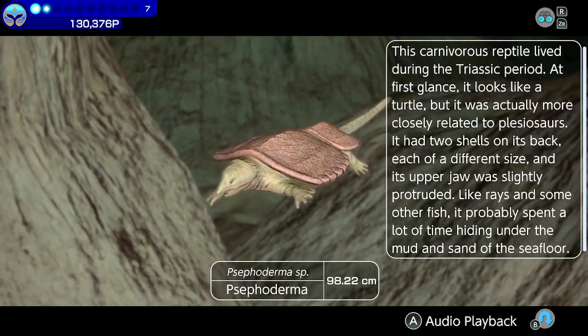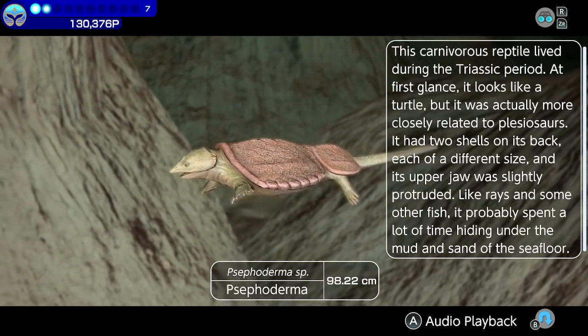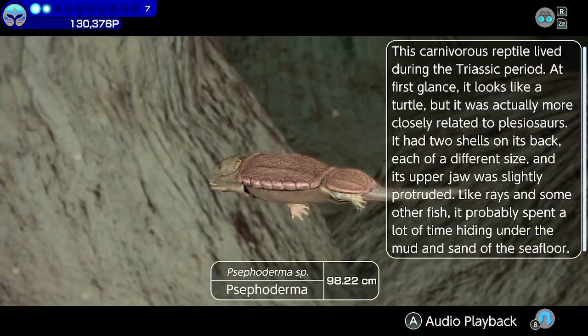Cephoderma. This carnivorous reptile lived during the Triassic period. At first glance, it looks like a turtle, but it was actually more closely related to plesiosaurs.